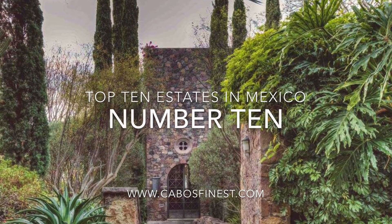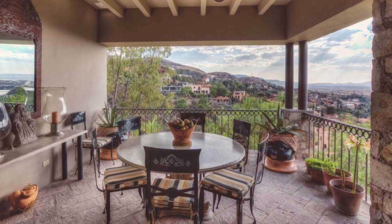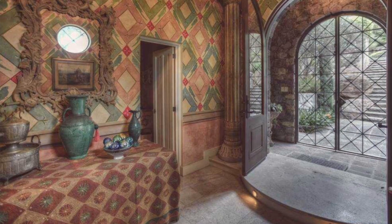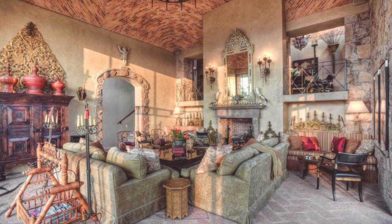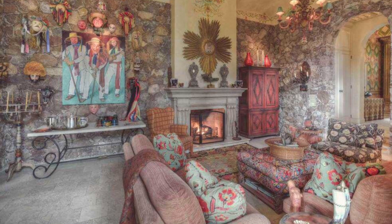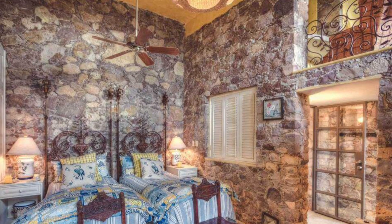First up, we'll present to you number 10: Quinta Bella Vista in San Miguel de Allende. Quinta Bella Vista is one of the finest estates ever offered for sale in San Miguel de Allende, which is a UNESCO World Heritage Site. A private, secure compound on over one and a half acres overlooking all of San Miguel, this property offers space for entertaining on a grand scale. Each of the three homes on the property offers comfortable accommodation for guests, each with spectacular views and access to lush terrace gardens.